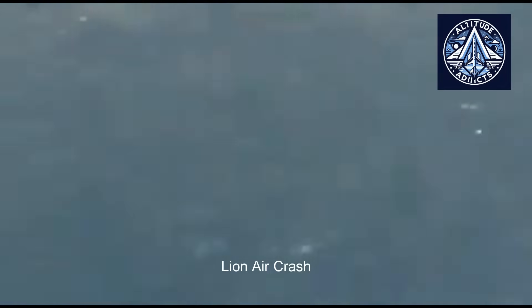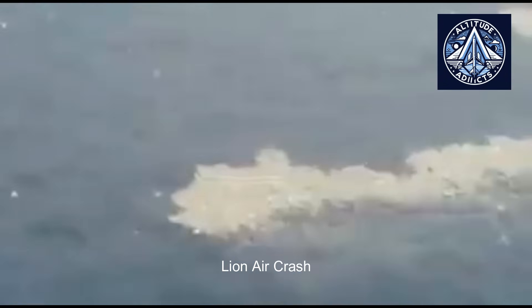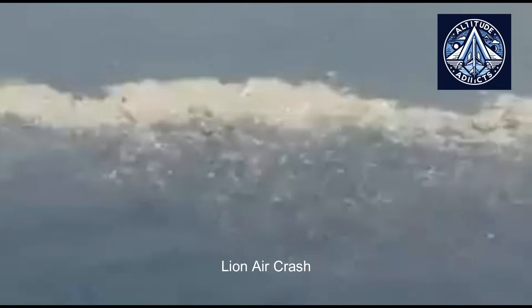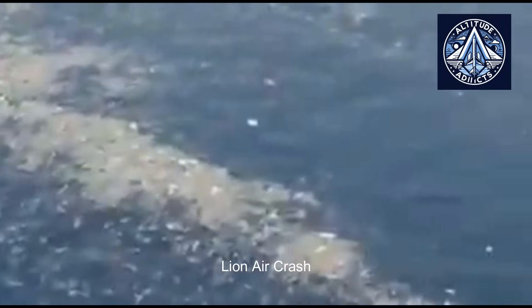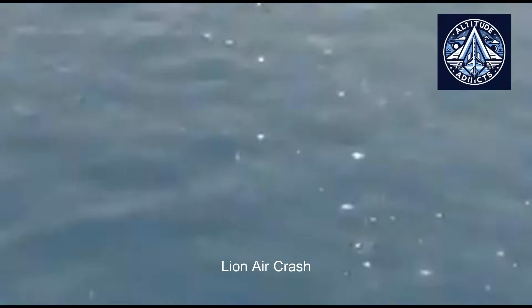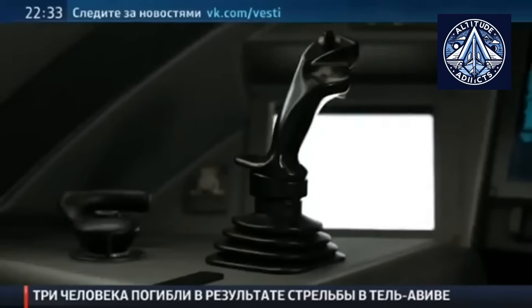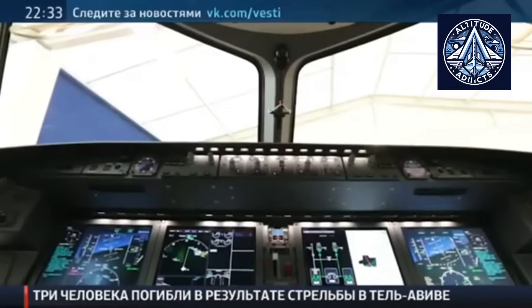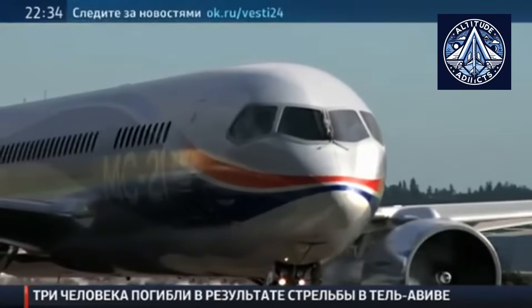In terms of flight parameter monitoring and side-stick control, the comparison with the Airbus A320's ICS is more valid. Around seven to eight flight parameters, including speed, altitude, and angle of attack, are monitored by the A320, which uses a passive side-stick system. The MC-21 exceeds these systems by incorporating an active side-stick control (ASSC) and monitoring more than 10 critical flight parameters. The ASSC enhances safety and reduces human error by providing tactile feedback to pilots and actively resisting hazardous actions.